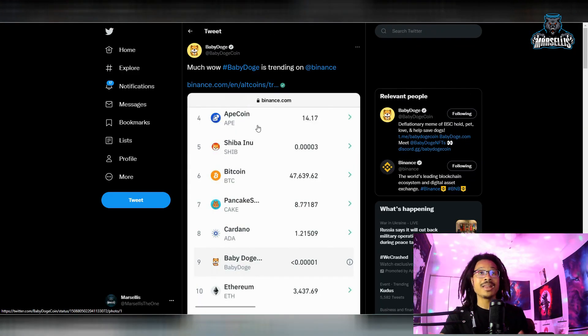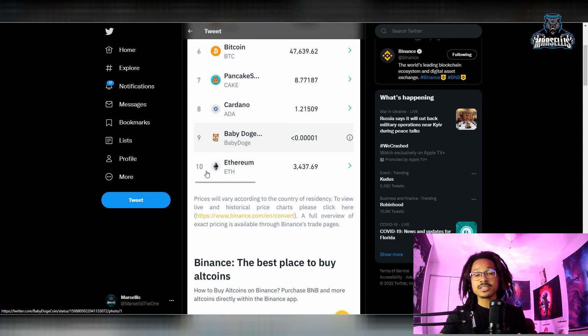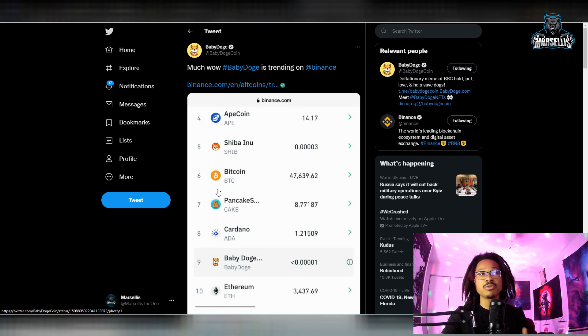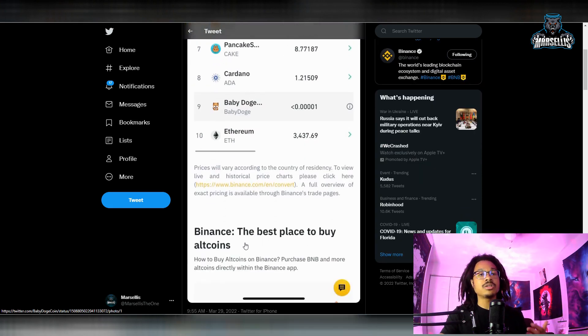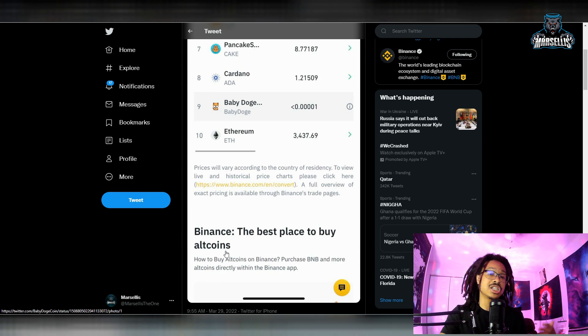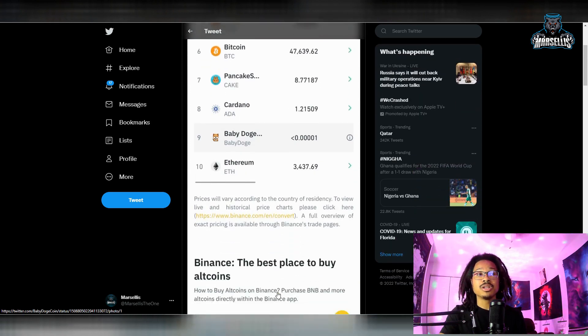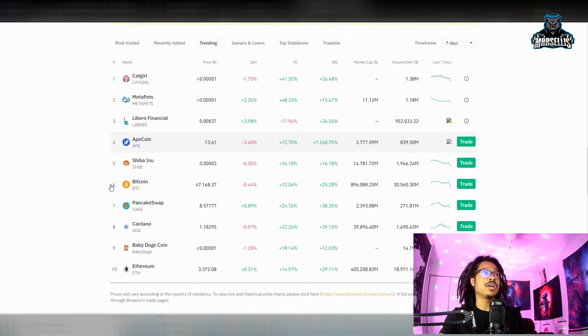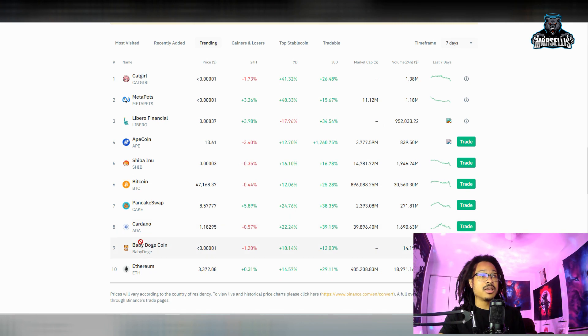Look at this — we are trending on Binance right now, literally number nine trending on Binance. This could be a sign that Binance may want to list us soon. Think about it: Ethereum, Cardano, PancakeSwap, Bitcoin, Shiba Inu, and Ape Coin are all on Binance — but Baby Doge is not on Binance's centralized exchange. You can buy it through their DeFi wallet, but not on the centralized exchange. This could be a signal that we may be added to their centralized exchange soon, and hopefully Binance US too. This is confirmed on the actual Binance.com website — Baby Doge number nine trending, but you still cannot click on it like the other listed coins.